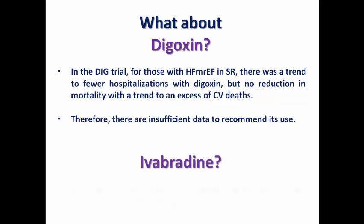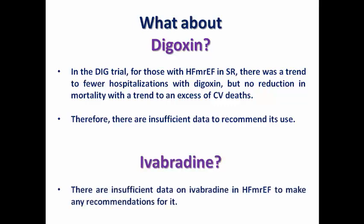Regarding ivabradine, there are also insufficient data in those with mildly reduced ejection fraction to make recommendations. However, if optimal rate control cannot be achieved with the highest tolerated dose of beta blockers, ivabradine can be used, though without sufficient data on its benefits.